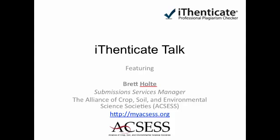We are ACCESS, which is the Alliance of Crop, Soil, and Environmental Science Societies, comprised of three scientific societies: the Crop Science Society of America, American Society of Agronomy, and Soil Science Society of America. I am our Submission Services Manager, so my job is to handle all incoming submissions to our eight journals. I manage two tracking systems, and I manage the manuscripts as they go through their review process.